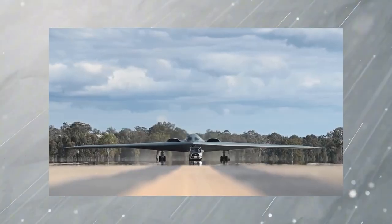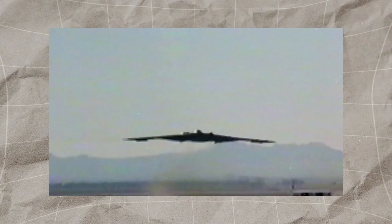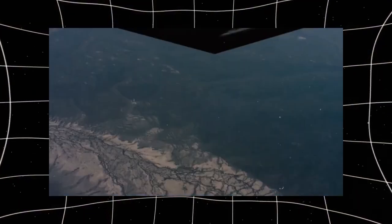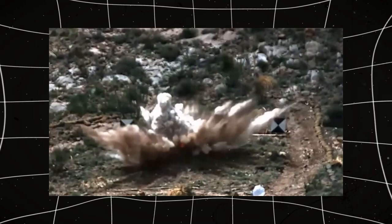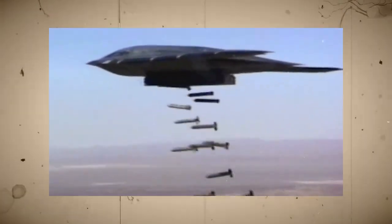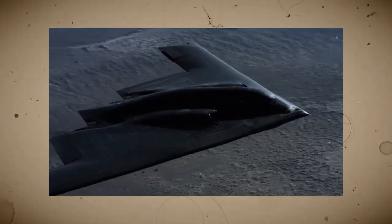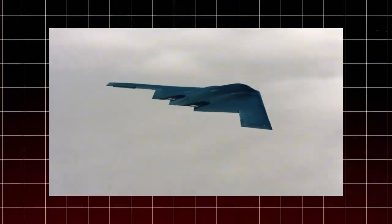When it comes to performance, the B-2 has proven itself time and time again. The B-2 Spirit is not just an engineering marvel — it has proven itself in combat, demonstrating why it remains one of the most powerful and strategic aircraft in the US Air Force. Despite its high cost and limited production, the B-2 has played a critical role in modern warfare, striking deep into enemy territory with unmatched stealth. From the Kosovo war to conflicts in the Middle East, the B-2 has been used in some of the most significant military operations of the last few decades.